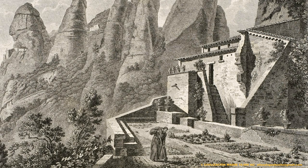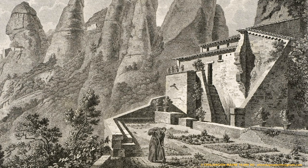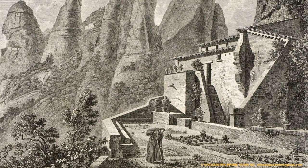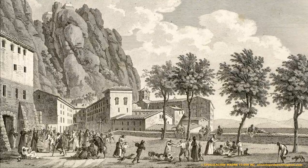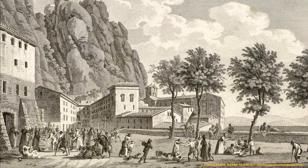De ahí la importancia de estas ilustraciones. Porque si este señor hubiera tardado solo unos cuantos años más en documentar gráficamente el monasterio de Montserrat, hubiera encontrado nada menos que con las ruinas y las cenizas que dejaron las tropas de Napoleón. Por eso considero tan valiosas estas ilustraciones, porque muestran una Montserrat que ya no existe.